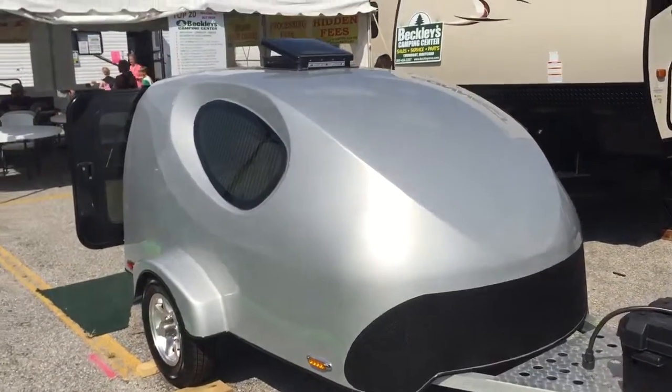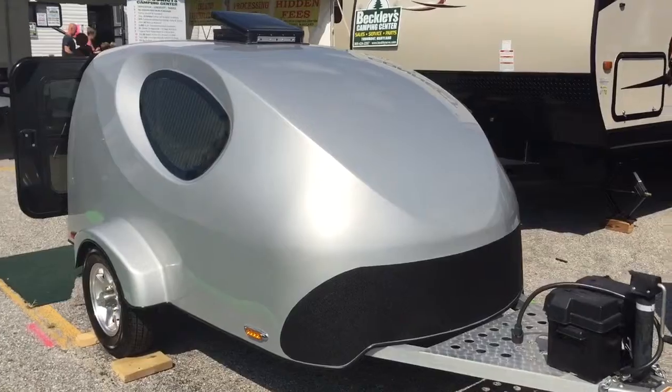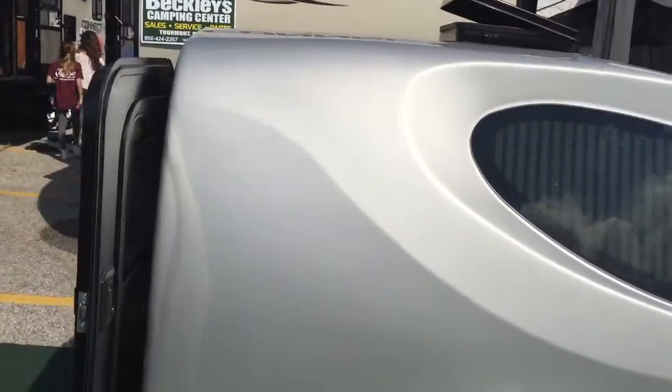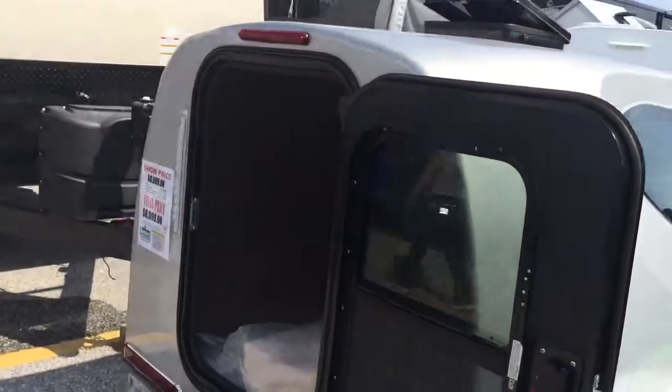Okay, this is Peter Martin and we've got another one — this one looks like something out of the future. Look at the aerodynamics of it, very aerodynamic. As we come around again, there's another one offered to you from Beckley's Camping Center.